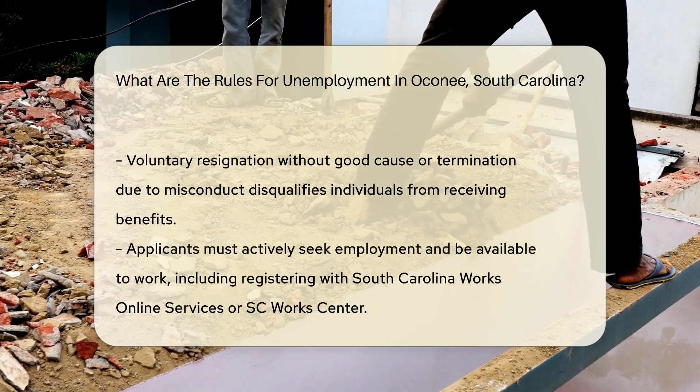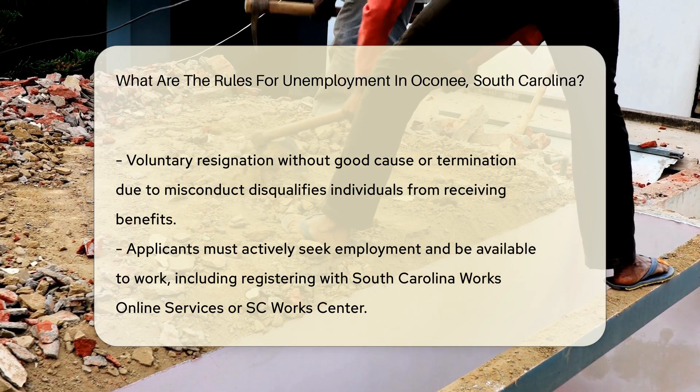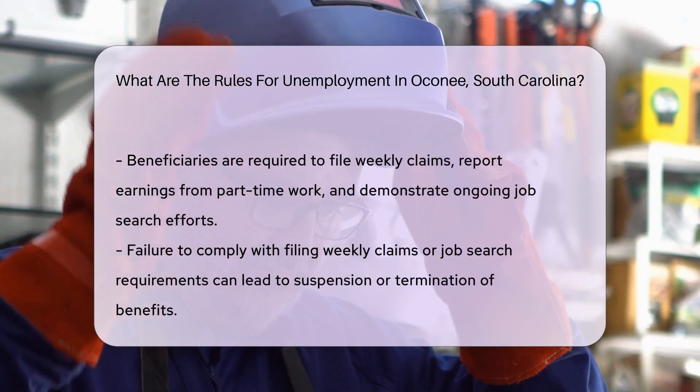Applicants must also be actively seeking employment and available to work. This involves registering with the South Carolina Works Online Services or the nearest SC Work Center, where they can receive assistance with job searches, applications, and training opportunities.